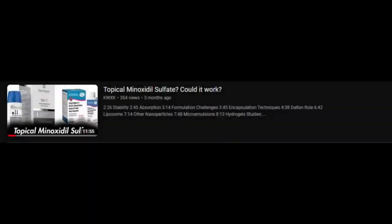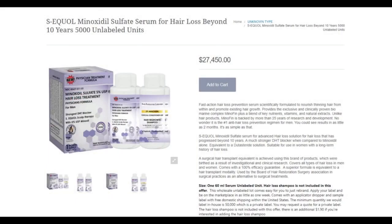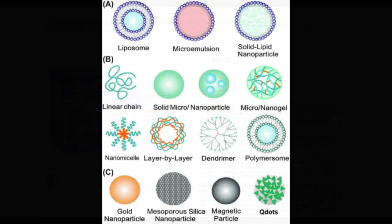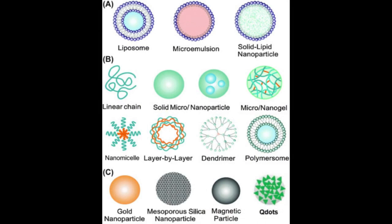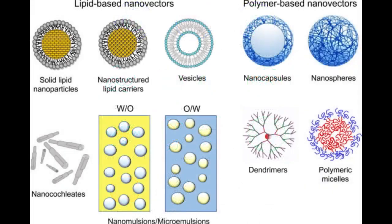I did touch on this before in my video titled "Topical Minoxidil Sulfate — Could It Work?" The process of putting the sulfur-transferase enzyme into a liposome probably isn't feasible and might even damage the enzyme. So I think it might be a better direction to take minoxidil sulfate and then put it into a liposomal structure. Topical minoxidil sulfate is highly unstable in both aqueous and alcohol-based solutions. This instability can limit its pharmaceutical use, therapeutic effectiveness, and shelf life. So storing it in a liposome could be effective — a hypothetical minoxidil sulfate liposomal application could be what we are looking for.